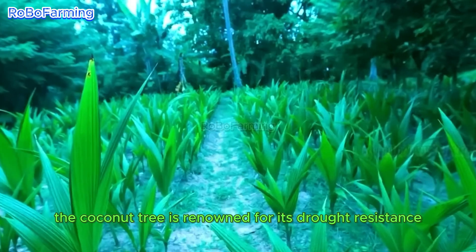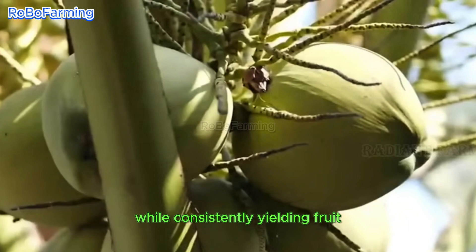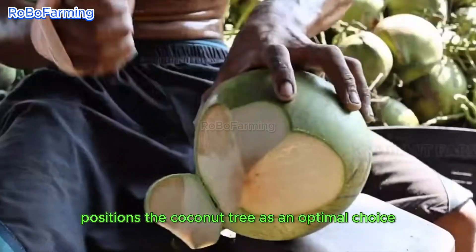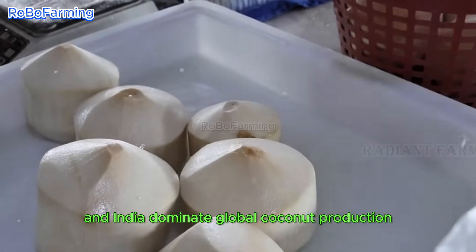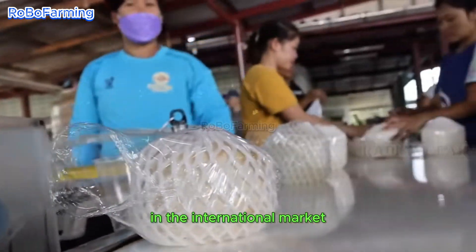The coconut tree is renowned for its drought-resistance and low-maintenance requirements, enduring for up to a century while consistently yielding fruit. This remarkable longevity positions the coconut tree as an optimal choice for agricultural endeavors. Countries such as Indonesia, the Philippines, and India dominate global coconut production, underscoring their significance in the international market.